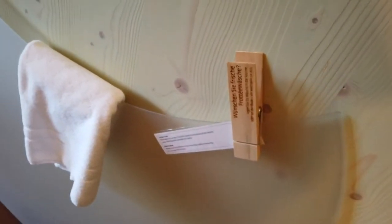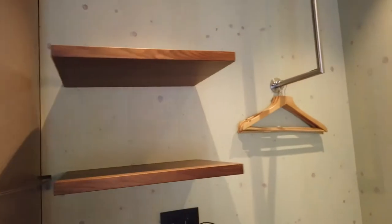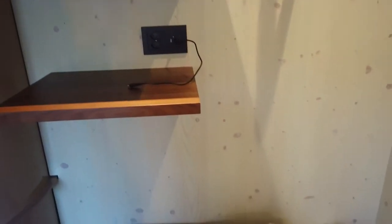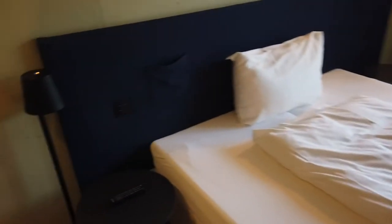So this is the open closet — for a short trip this is my luggage. And look at the bed!